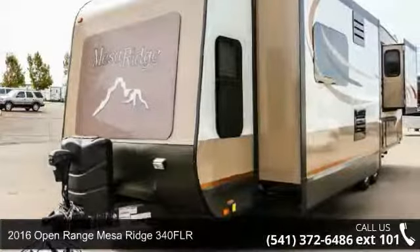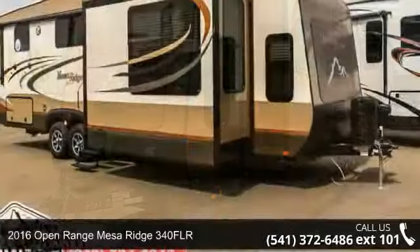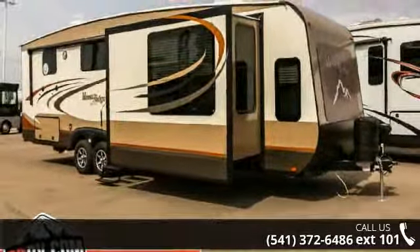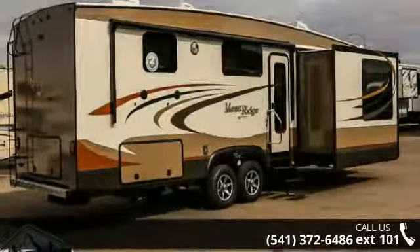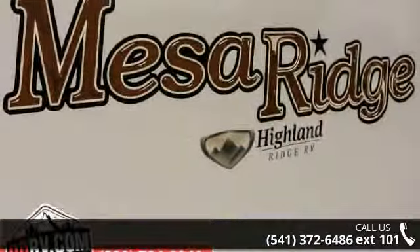Start planning your next trip in this 2016 Open Range Mesa Ridge 340 FLR. If you are looking for an RV with quality construction and ease of towing, this may be the one. Perfect for vacationing, adventuring, or just relaxing, this travel trailer awaits you.